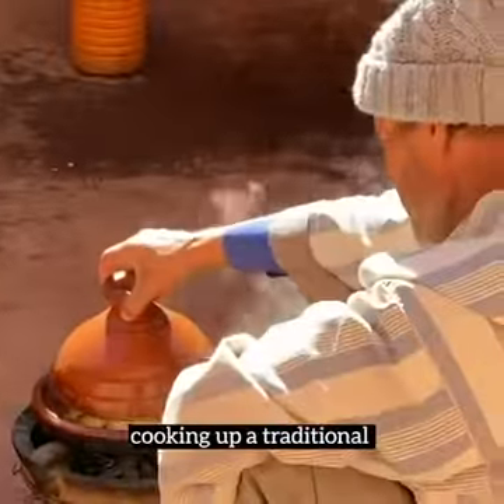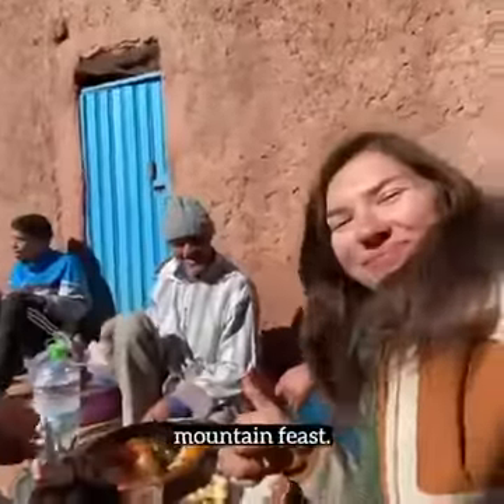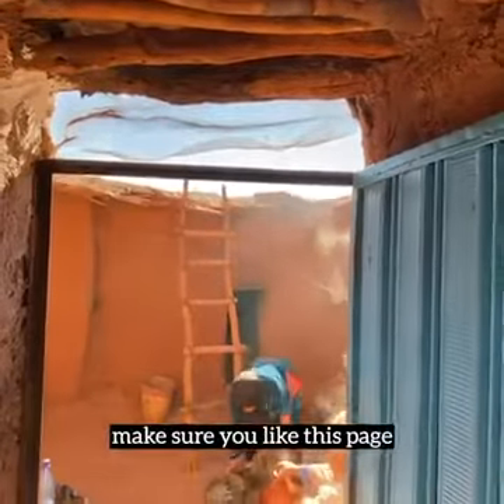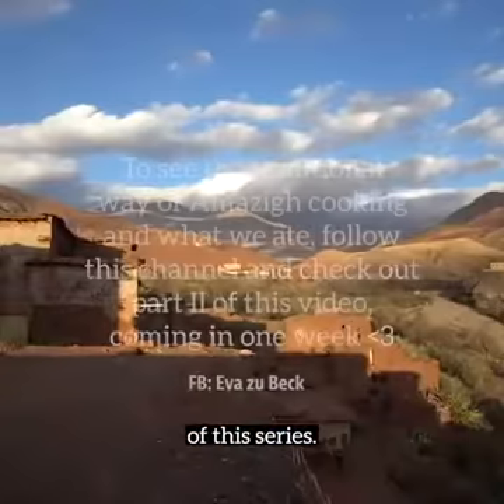We spent an entire afternoon cooking up a traditional mountain feast. If you're curious to see what we cooked up, make sure you like this video and check out the next episode of the series.